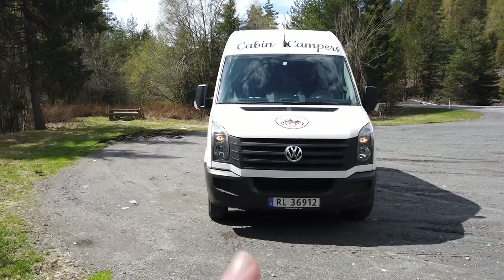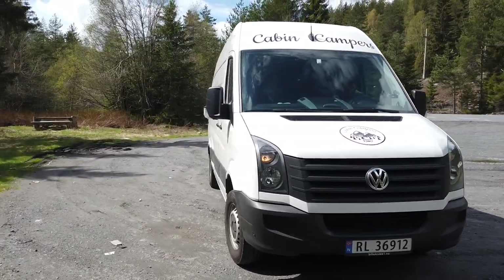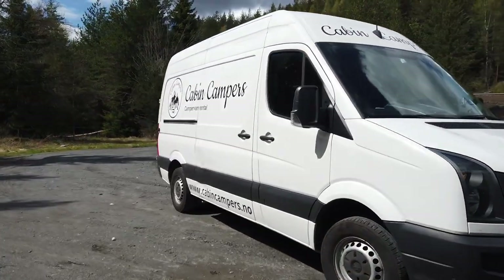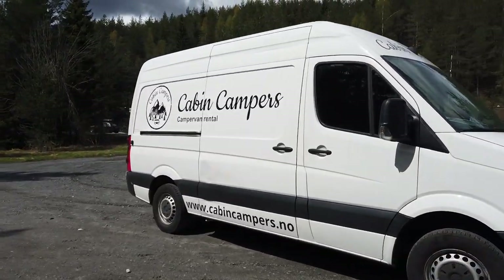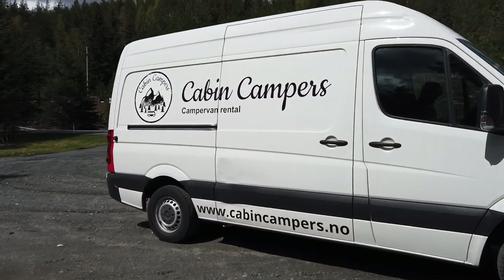Here she is. She is called Sarah and she's from Cabin Campers, who are kindly partnering with me in this video. So we will be traveling in Norway with this van — let me show you the interior.